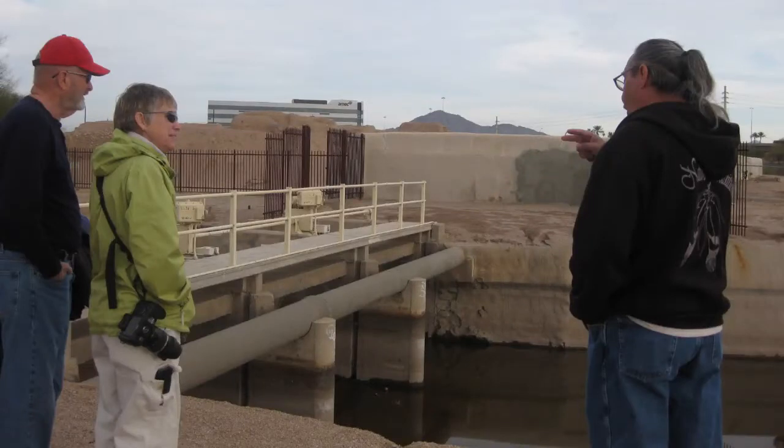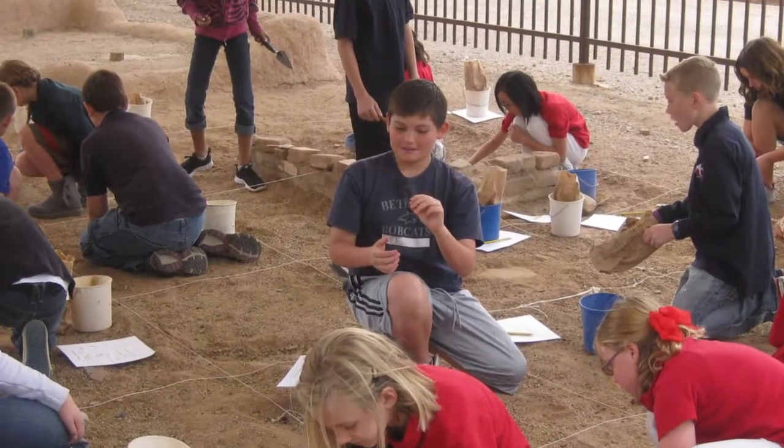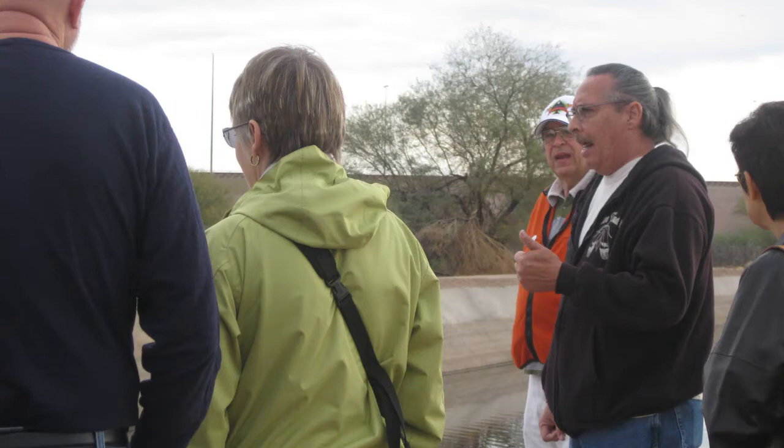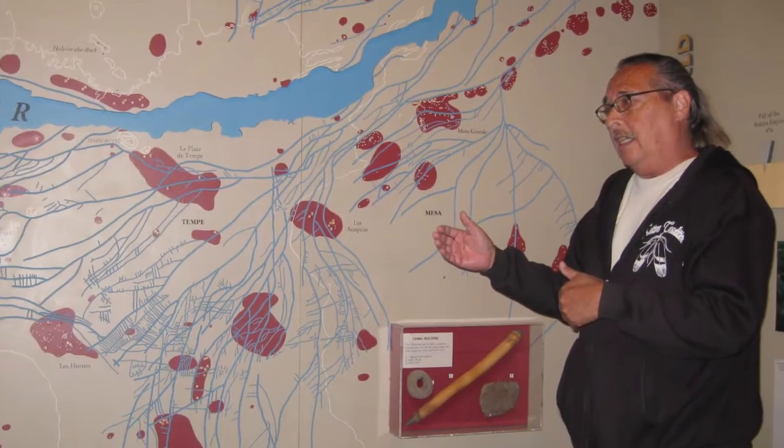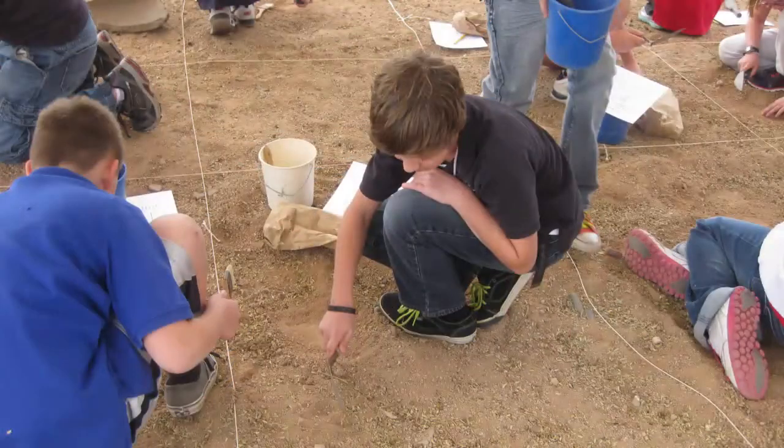The Auxiliary supports various workshops, children's educational programs, serves as interpreters for the museum, operates the museum's store, and provides docent tours to more than 10,000 students each year.